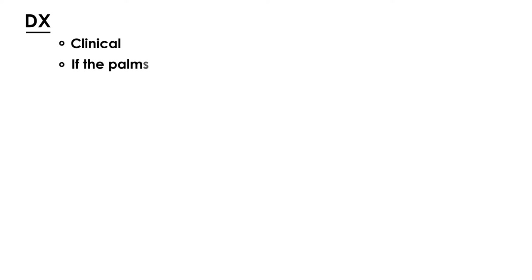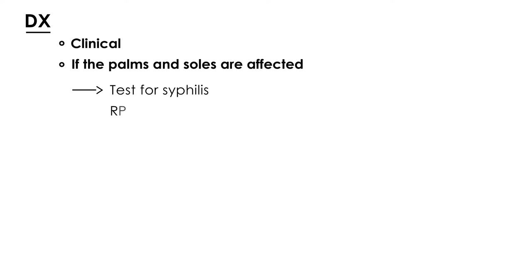However, if the palms and soles are affected, it is important to test for syphilis, because the rash associated with syphilis also affects the palms and soles and can therefore be very similar to Pityriasis rosea. You would do that by checking the RPR, which is a test called Rapid Plasma Reagin.